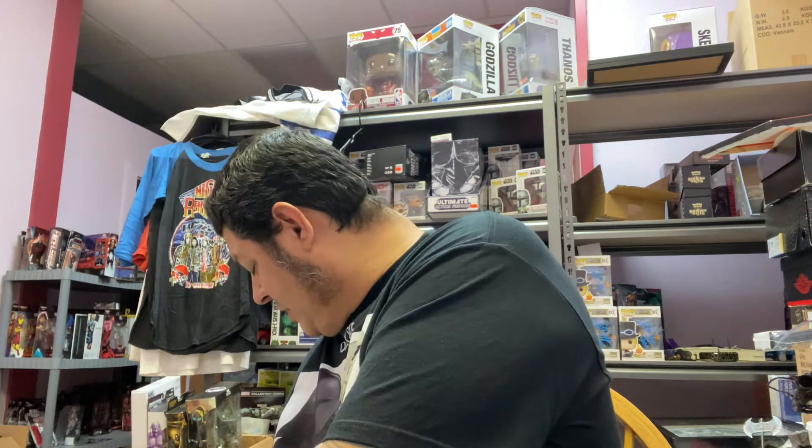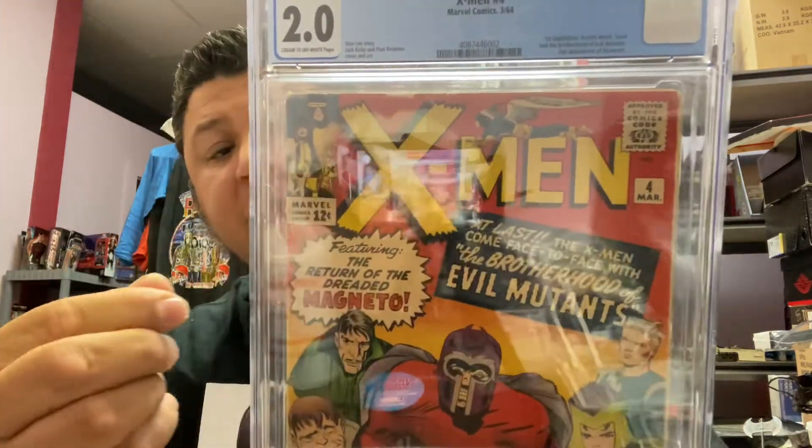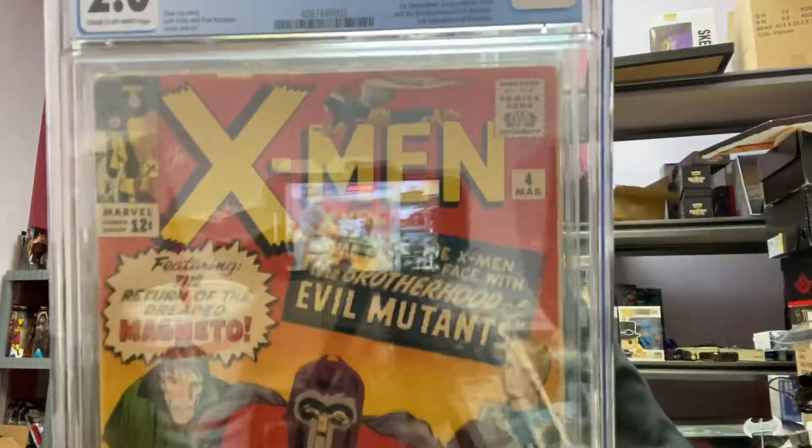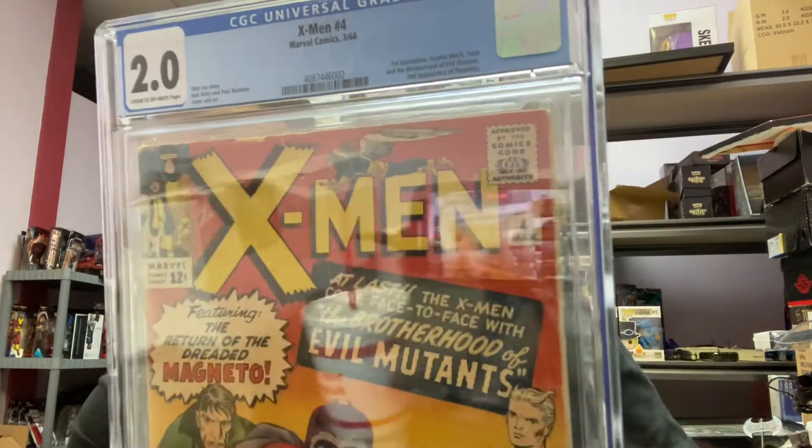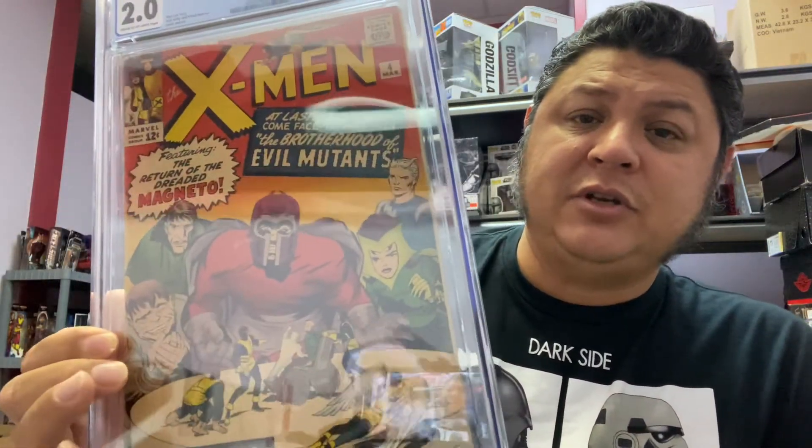Next up, X-Men #4, which is the first appearance of Quicksilver, Scarlet Witch, Toad, the Brotherhood of Evil Mutants, and the second appearance of Magneto. He got a 2.0 on that one — not bad. He knew he was going to get low grades on these, but he wanted to get them slabbed anyway. With these types of books, you want to get them graded because it's a way of proving they're authentic and getting an exact grade. You can argue all day about condition — is it a 2, a 3, a 4? — but once it's graded you know exactly what the price is and there's no arguing.